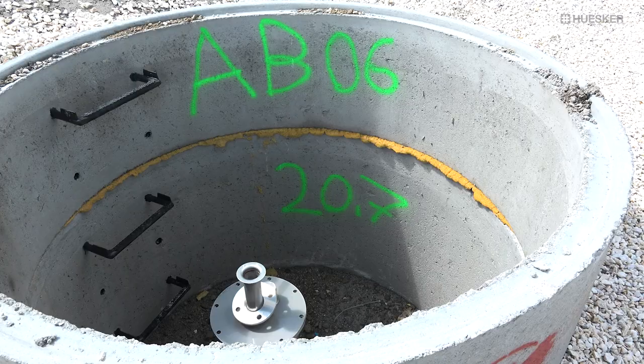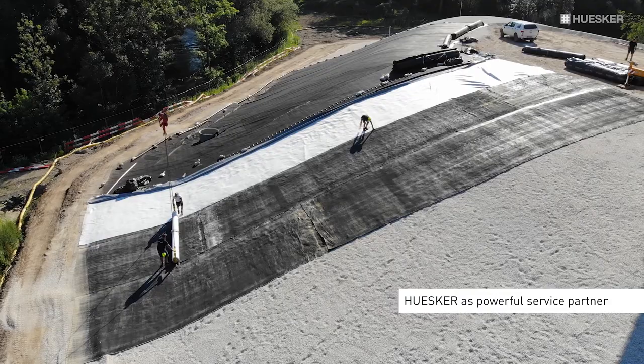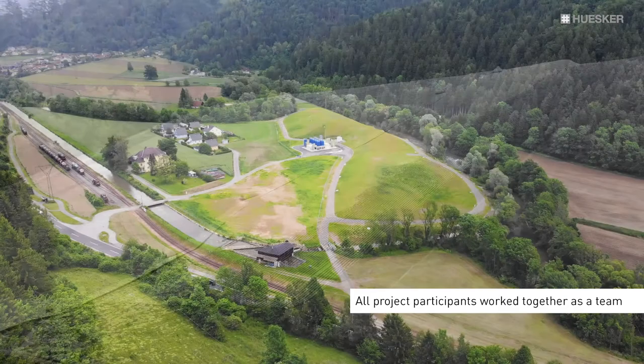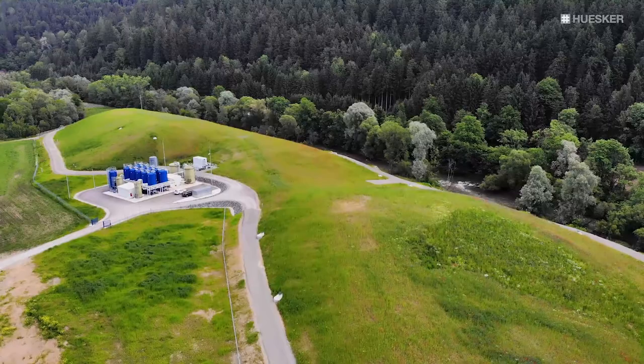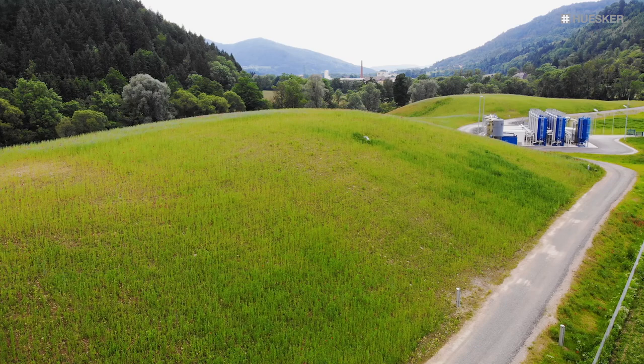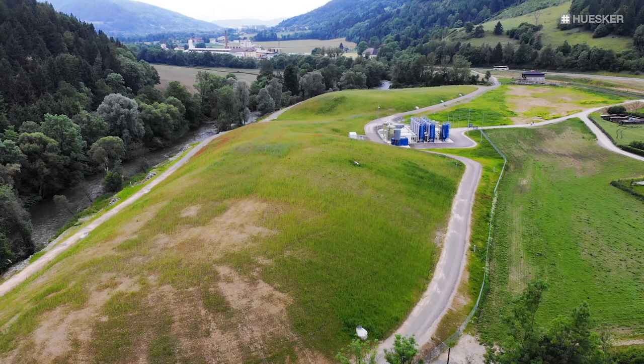For Husker, this project offered a further opportunity to underline its credentials as a service partner with a clear focus on technical consulting and innovative geosynthetic system solutions. Working closely with the other companies involved, it helped to bring one of Austria's most challenging contaminated site remediation projects to a successful conclusion. The holistic containment concept has delivered a controllable long-term solution for human and environmental safety until such time as an equally reliable alternative is found for definitive disposal of the deposited material.